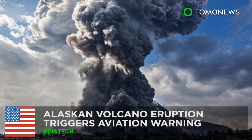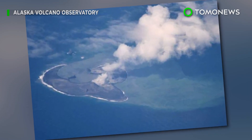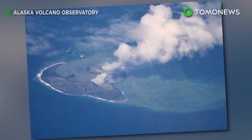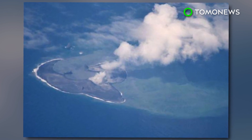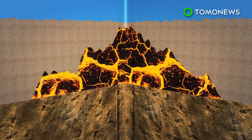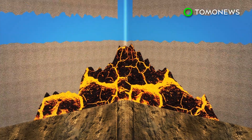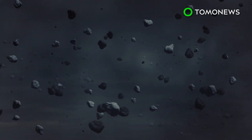Alaska Volcano Eruption Could Mean Trouble for Planes in the Air. The Alaska Volcano Observatory sent out a warning to all aircraft following an eruption at the Boguslaw Volcano, the latest in a series of eruptions that first began in December 2016. Airlines were placed on high alert after Alaska's Boguslaw Volcano erupted at 10:15 a.m., spewing a cloud of ash more than 30,000 feet into the air over the Aleutian Islands.